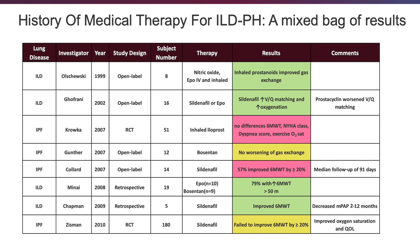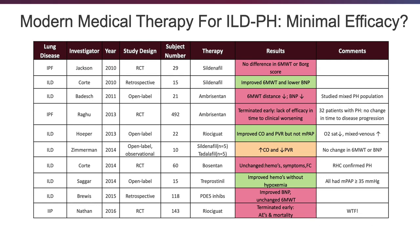A variety of different PH medications have been trialed in patients with interstitial lung disease, with mixed signals — as you can see from the green, salmon, and yellow colors. There have been further studies, and most of these additional ones are salmon or red colored, meaning most were negative studies.